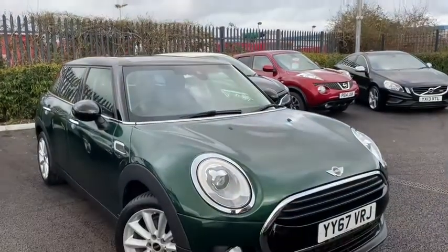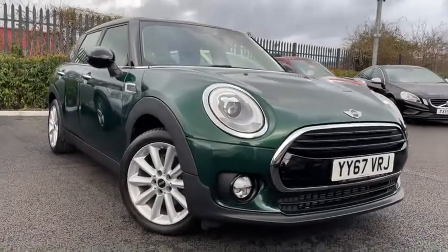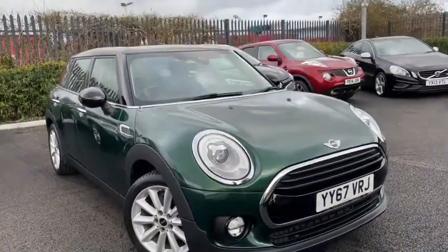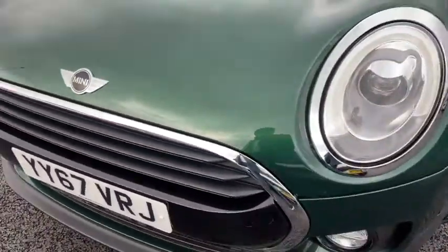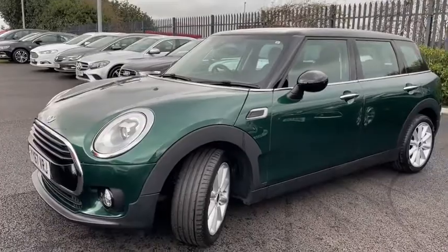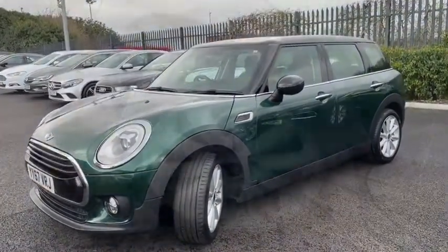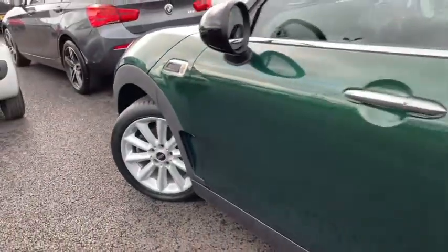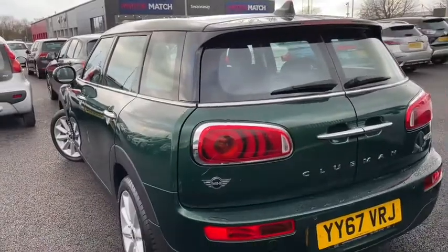Hello everyone, it's Fraser from Motor Match Chester here and I'm very pleased to be doing a special video tour as I'm taking around this 2017 Mini Clubman that's just arrived here on site. This fantastic Mini SUV boasts a 1.5 litre petrol engine with an automatic transmission. Top all that off with the fact that this car has only had one previous owner and quite a low mileage of just below 14,000 miles, which for the age is fantastic, and this is one exceptionally well looked after vehicle.